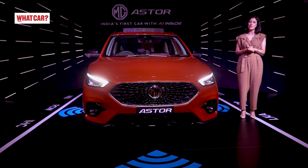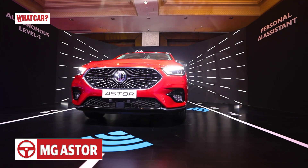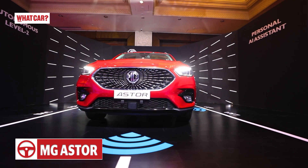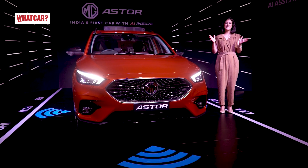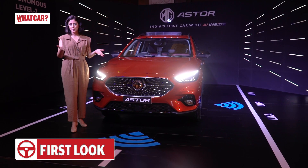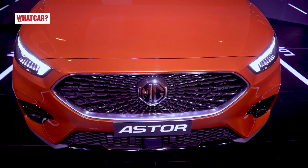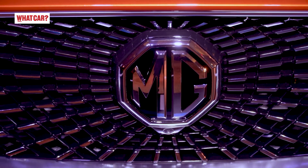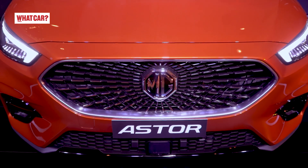The company has named it MG Aster. If you look at it, you have to remember ZS EV. Let me tell you about the details of it. First of all, this grille is noticeable. It looks like it's from MG's design language. The name is Celestial Grille because it looks like a celestial object.